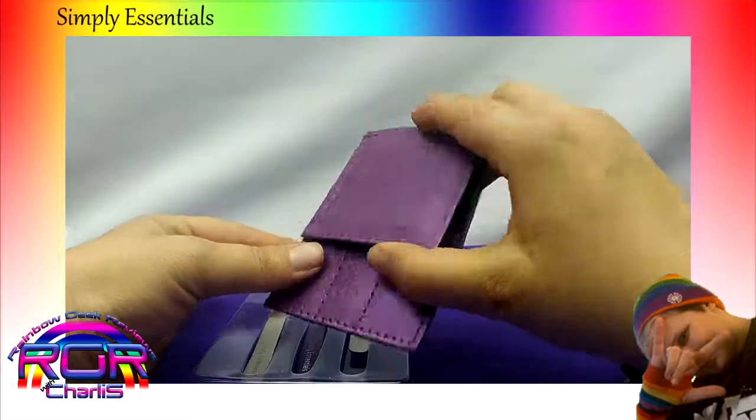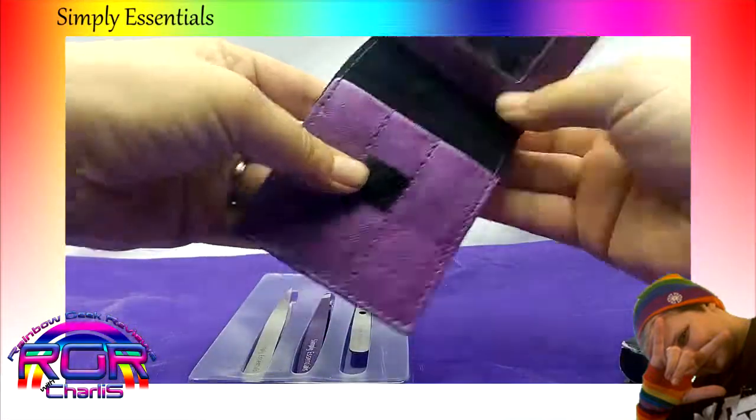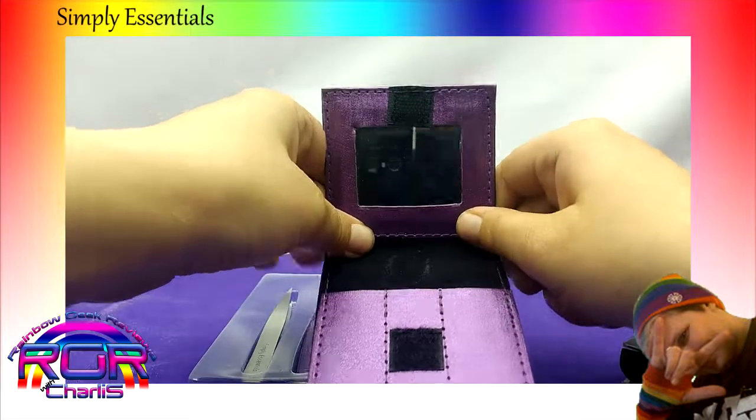Alright, that's the lovely little case they go in. It's got a nice mirror on it.